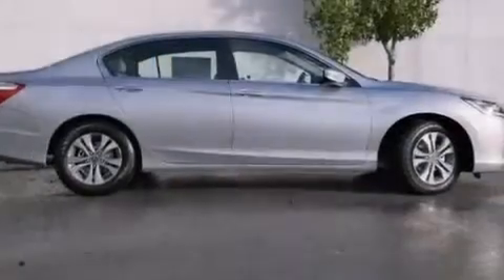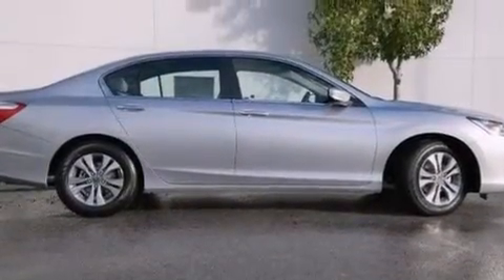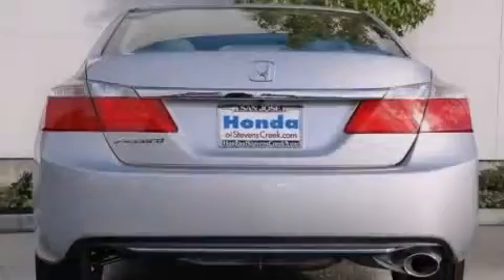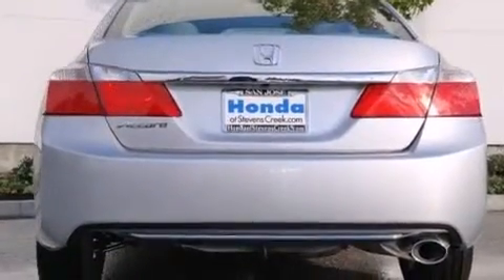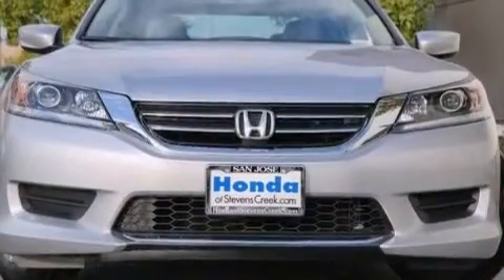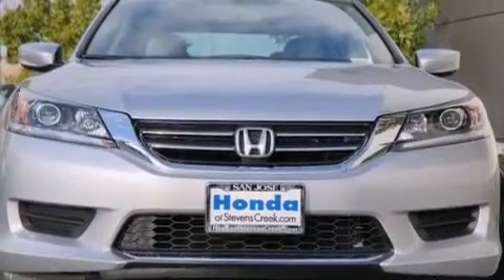All of the following features are included: cruise control, a rear window defroster, a CD player, front side impact airbags, a security system, traction control, 4-wheel disc brakes with ABS, a keyless entry system, speed sensitive wipers, and an automatic climate control system.